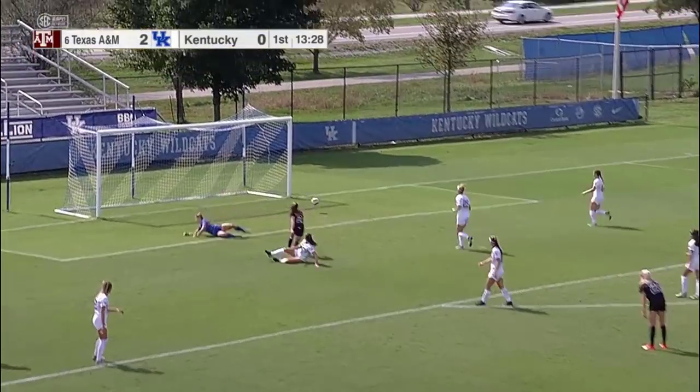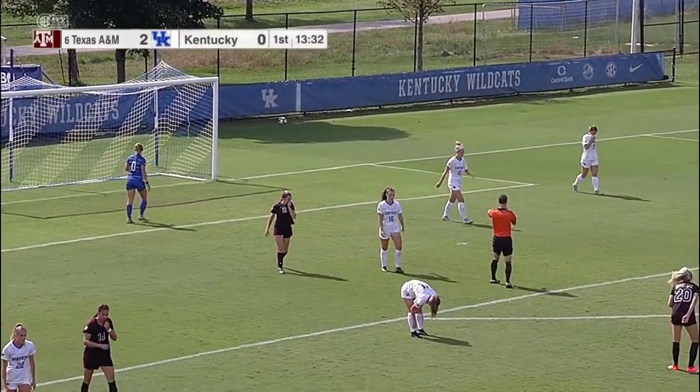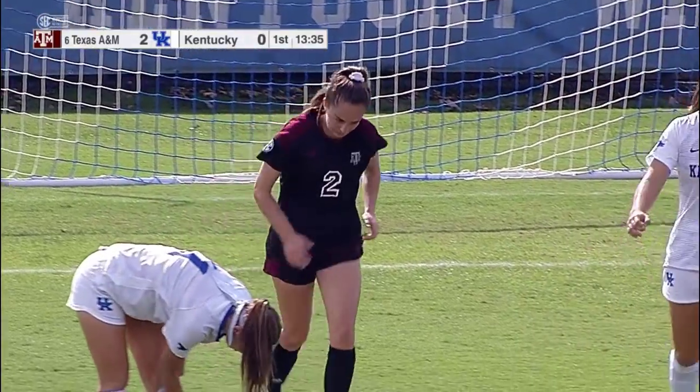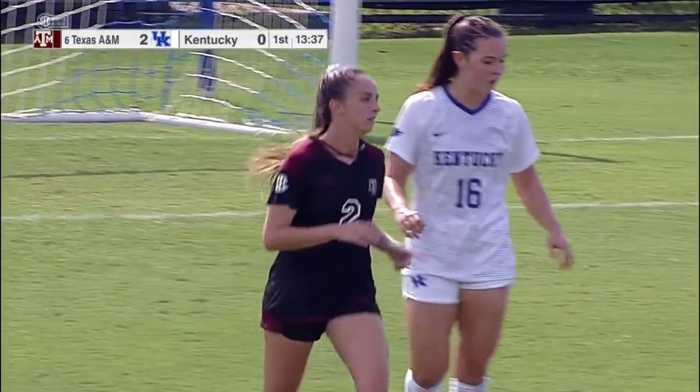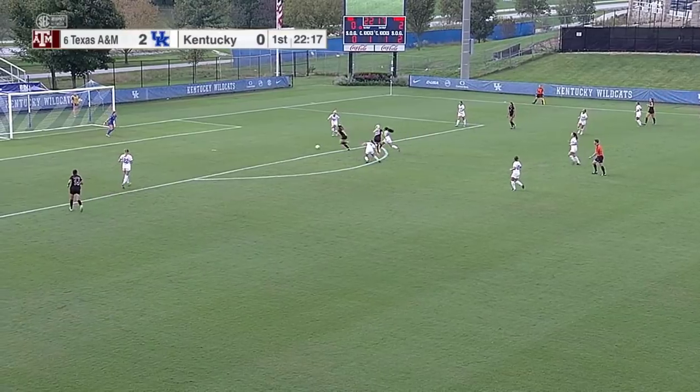What a nice touch by Bates again. She got in past the defense, got in behind — and I know she'd love to have that one back. Excellent pass, excellent run, very very smart. But they've got to be able to figure that out.